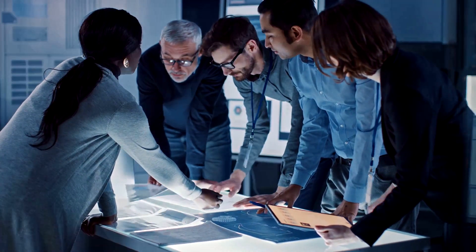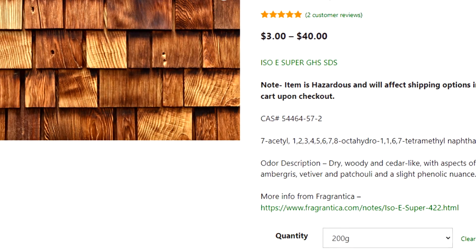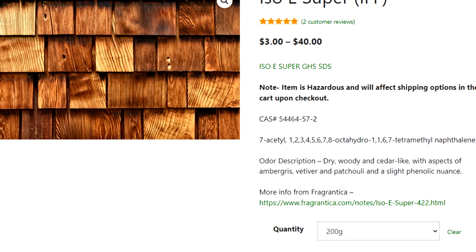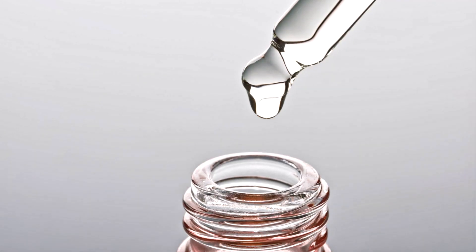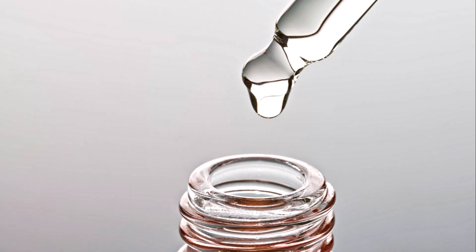Moving on to the recipe. The unique Molecule 01 scent requires 20 grams or 4 teaspoons of ISO Super, which can be obtained from Perfumer's Supply House at $40 for 200 grams.